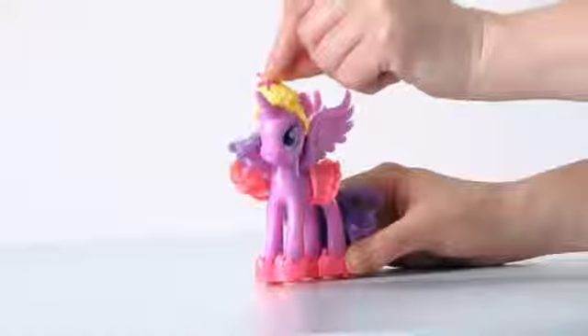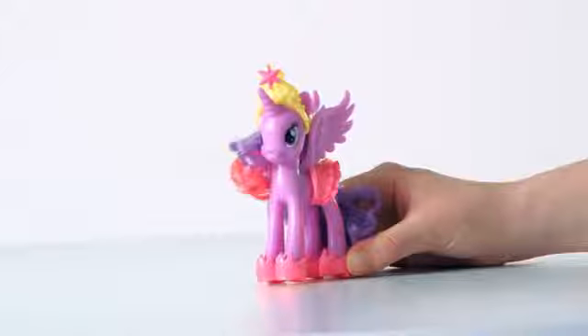Dress up your Princess Twilight Sparkle pony in her stylish shoes, dress, and tiara.